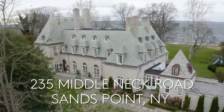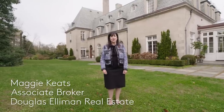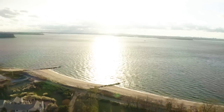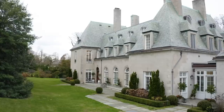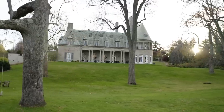Welcome to 235 Middle Neck Road in Sands Point. I'm so excited to share this spectacular home with you. This is truly a slice of the Long Island Gold Coast. Sands Point was East Egg in F. Scott Fitzgerald's Great Gatsby, and it's rumored Fitzgerald spent quite a few nights in this house. You can imagine the parties that went on here.